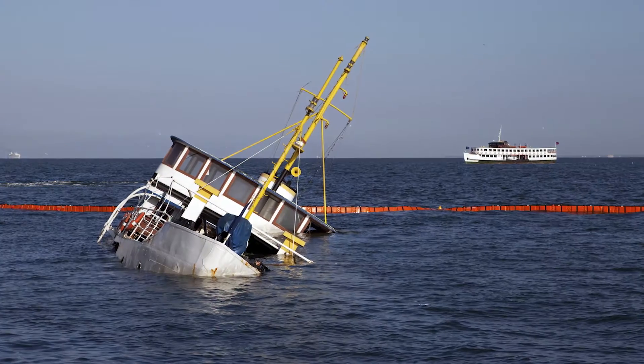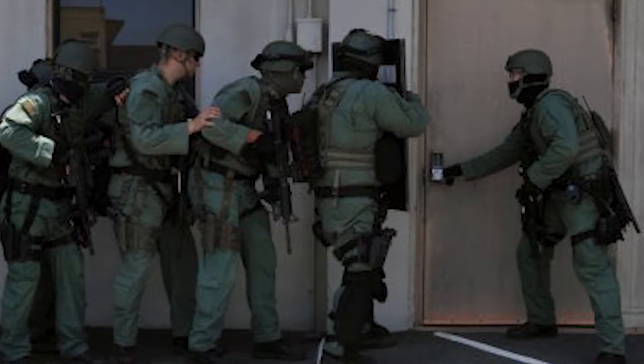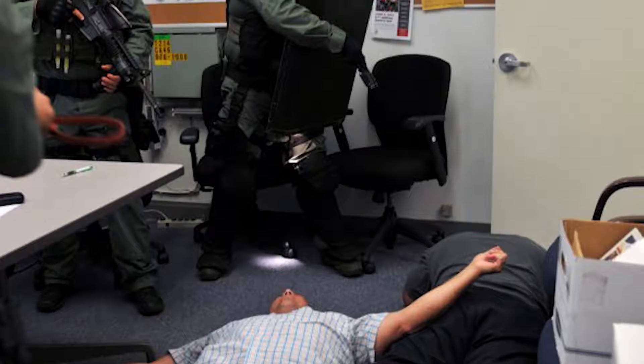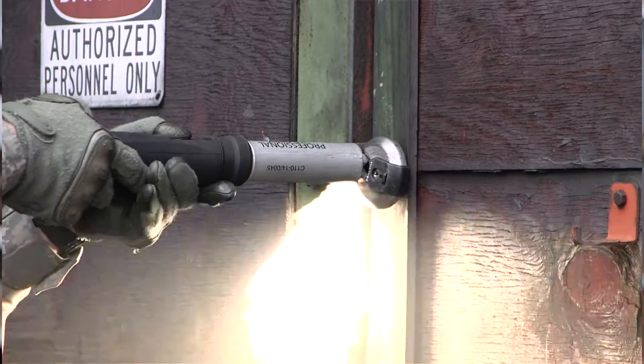It cuts through three-quarter-inch steel bars in less than two seconds. If a boat goes down and has a lock on the door and you need to get inside to free someone, the Tech Torch actually works underwater. With the ever-increasing security threat throughout the world, it's critical that military and police personnel have state-of-the-art tools. In one French assault on a house in Paris, the door had been replaced with a full sheet of steel — and if they'd had something similar to the Tech Torch, they could have easily burned through it.